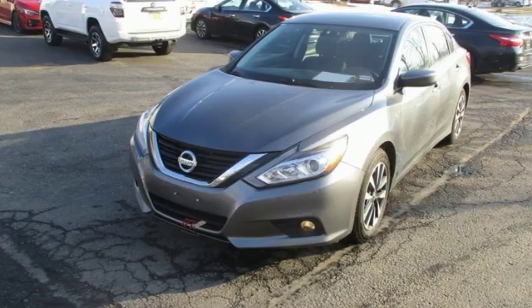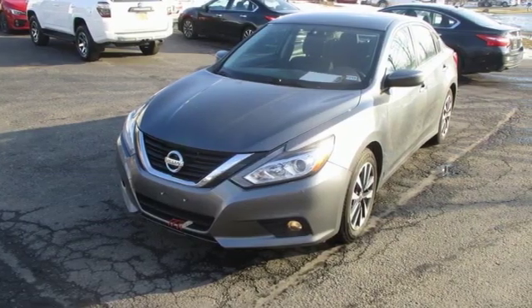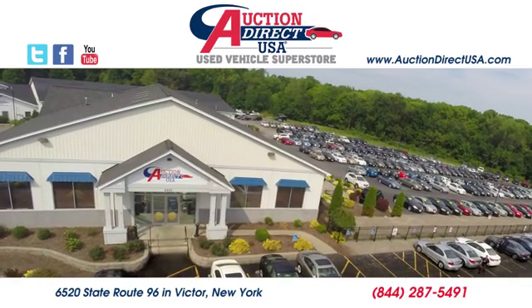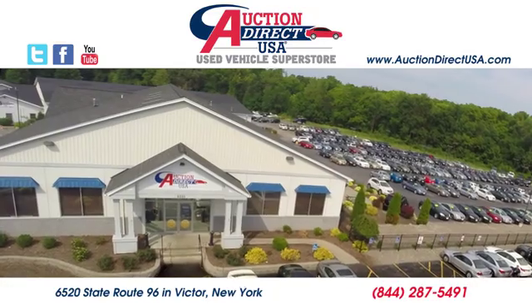Nissan excites the senses. Take it for a test drive today. Visit us — we are conveniently located at 6520 State Route 96 in Victor, New York.